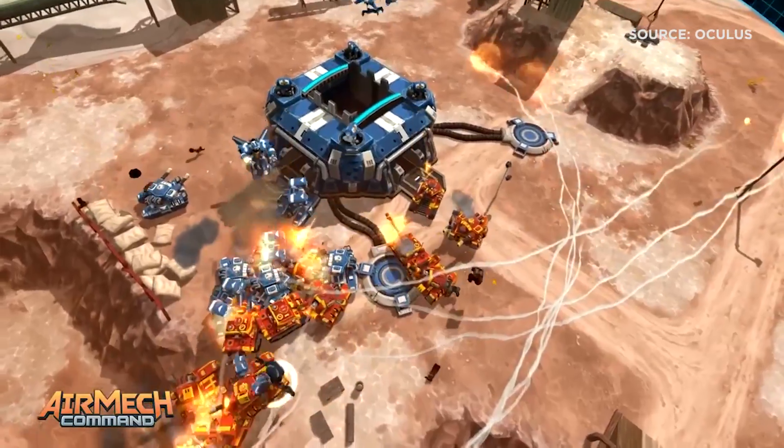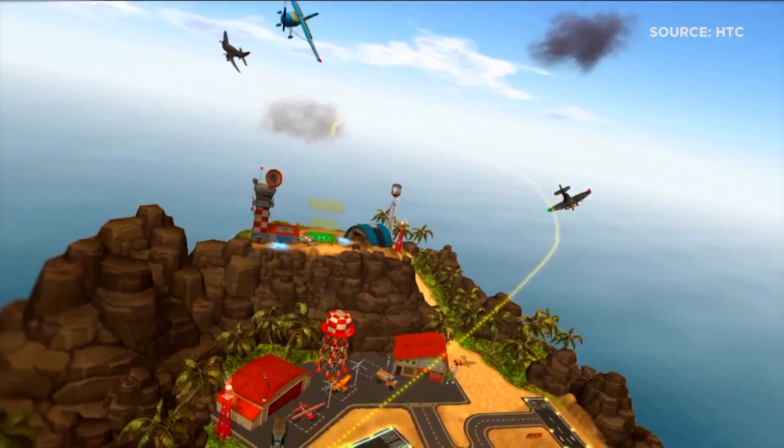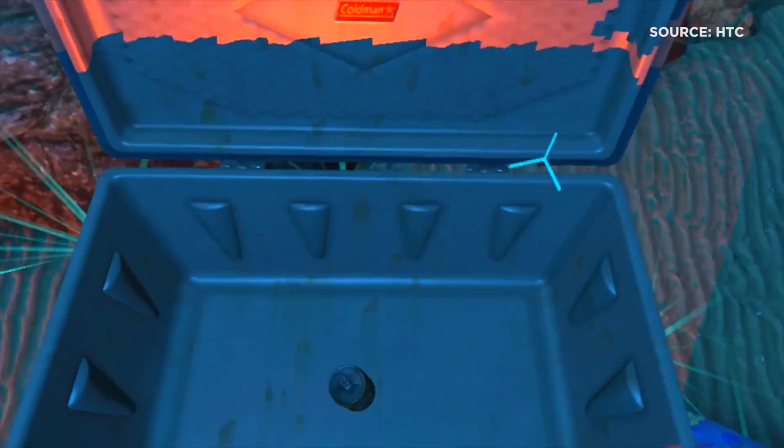Ultimately, it's still too early for a console war between different VR headsets. Right now, these companies are in an area where a consumer buying any product is positioning the market and everyone in it for success.